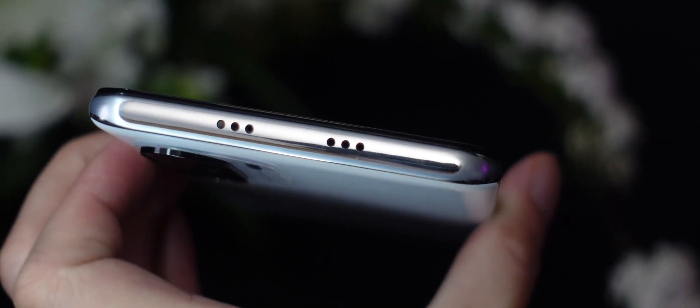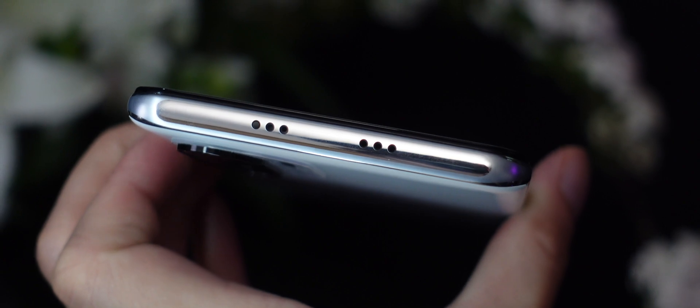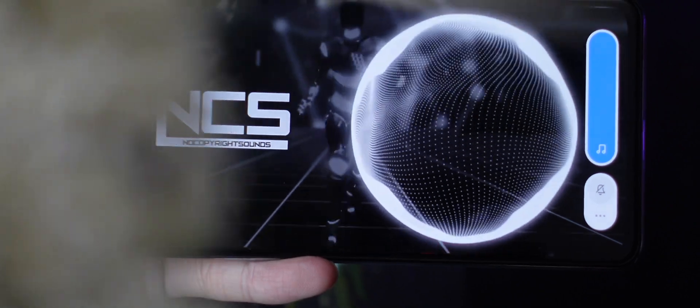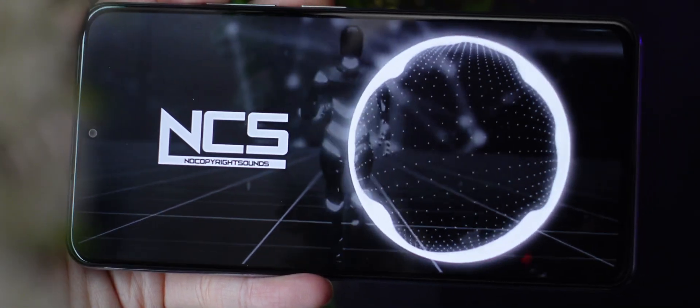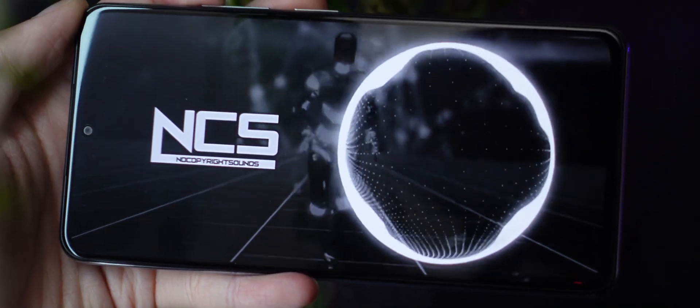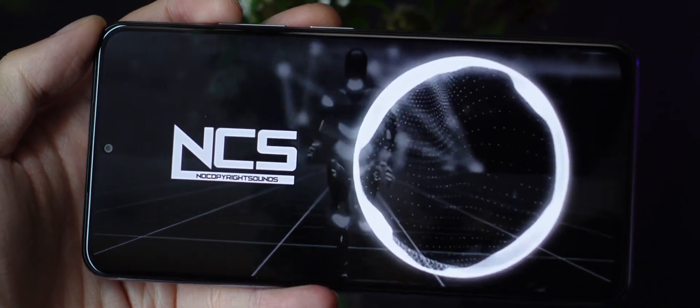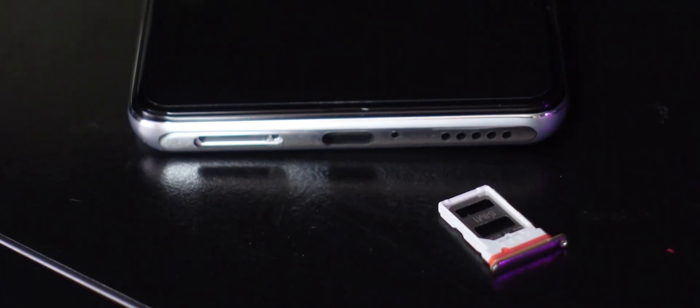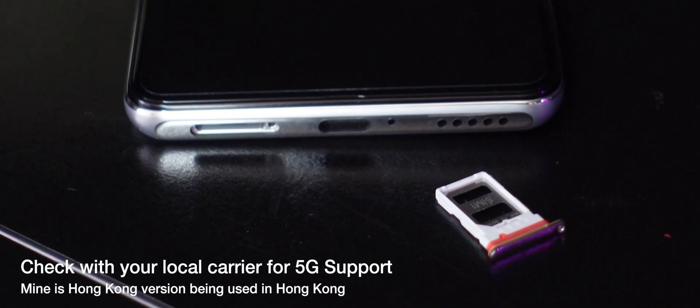Just right next to the front camera there is an earpiece, which doubles as the stereo speaker setup. While on the top, other than just the IR blaster, we've also got some speaker grilles here to make the sound a little bit more natural. On the bottom side, we've got a Type-C port, a speaker grill as well, and a dual SIM card slot with 5G support.